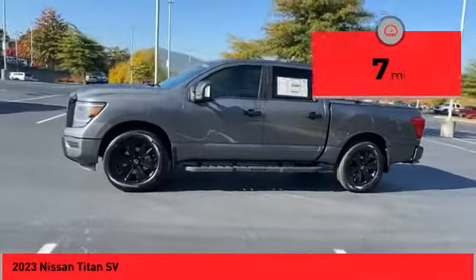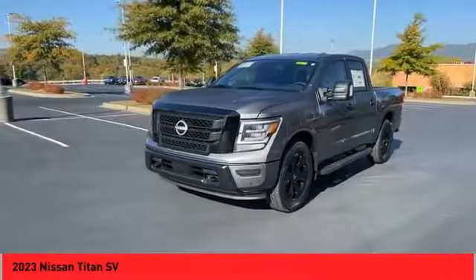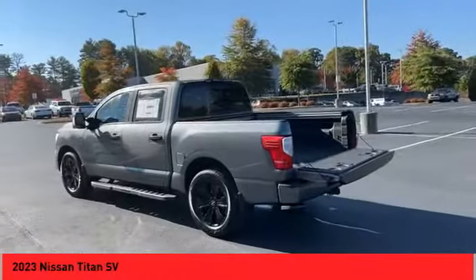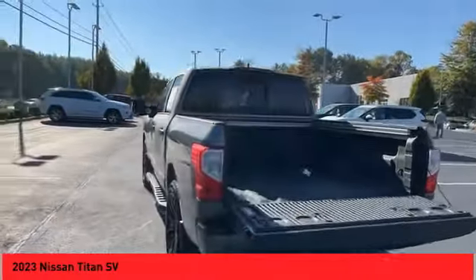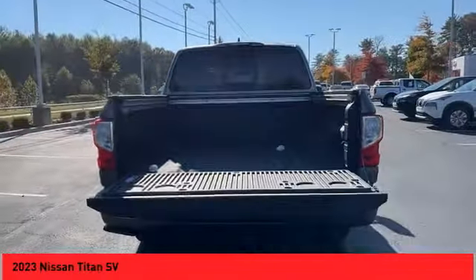Here are some of this vehicle's great options: power windows with safety reverse, cargo bed light, LED, traction control, stability control, front suspension type double wishbones, front suspension type strut, braking assist, power brakes, rear view camera, driver attention alert system.